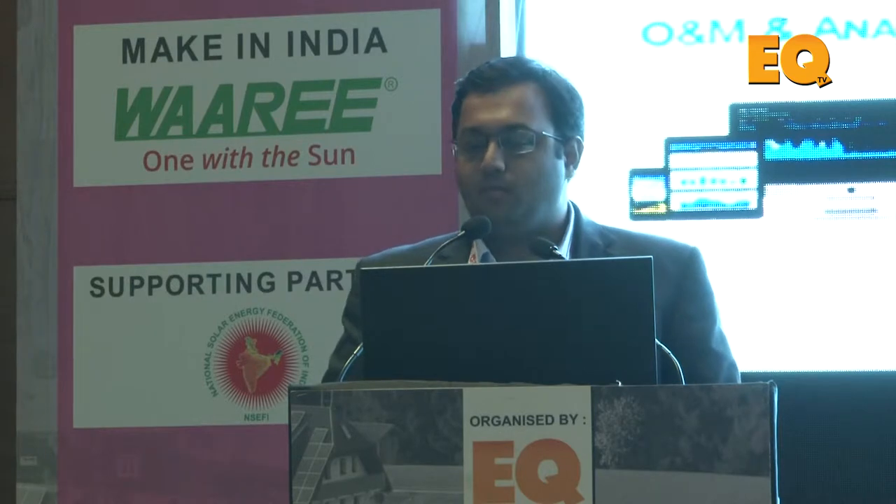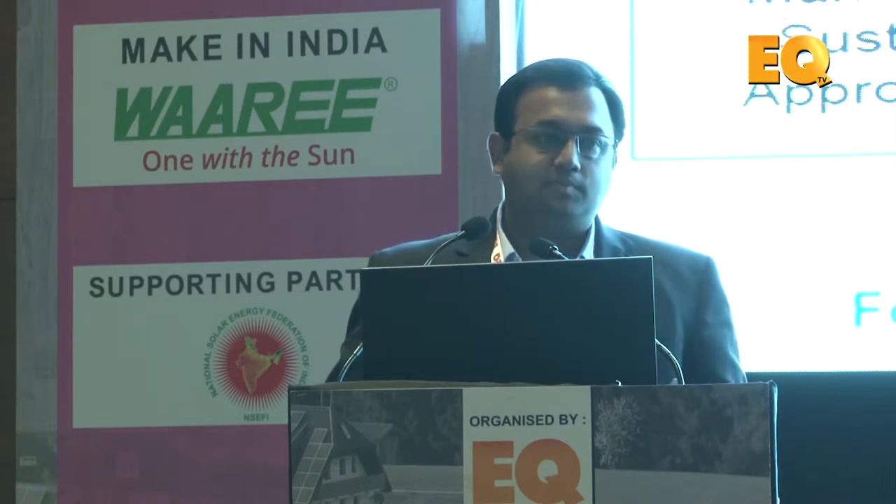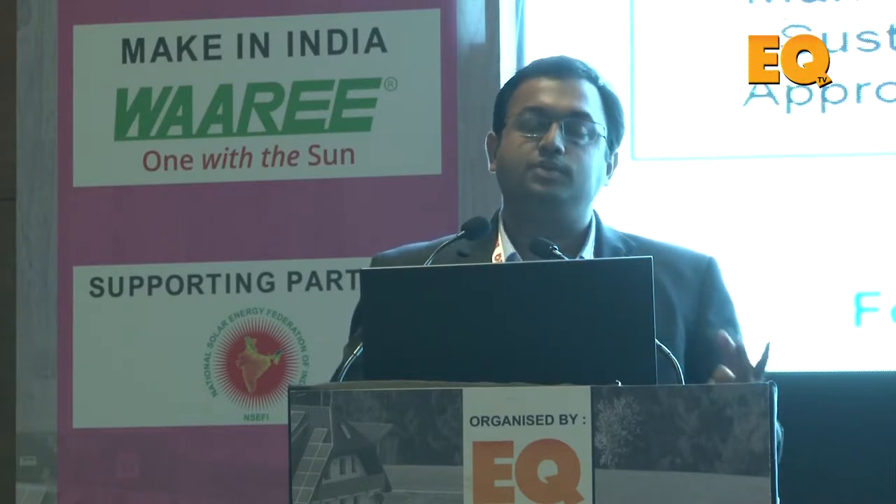I'm from the O&M and analytics side of Mahindra Sustain. We are part of the flagship Mahindra Group and have five main divisions — O&M and analytics is one of them. Building a good plant and designing it well is only half the job done. It's really important to ensure that operations and maintenance of the plant is up to the mark.